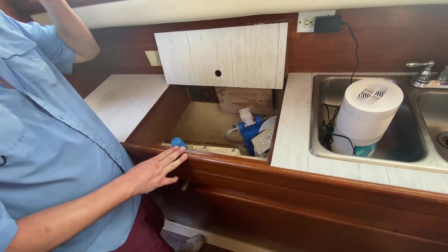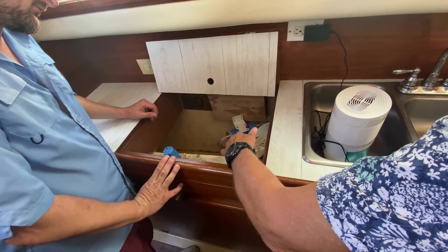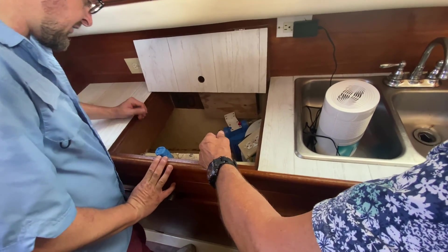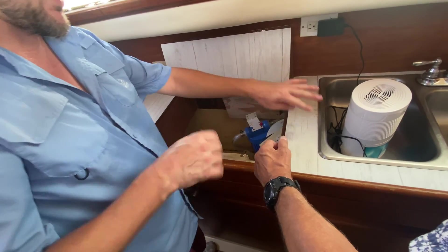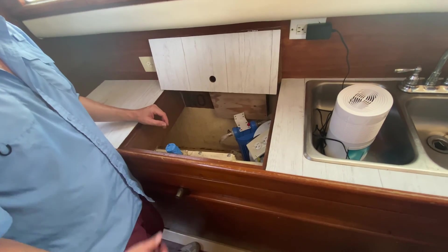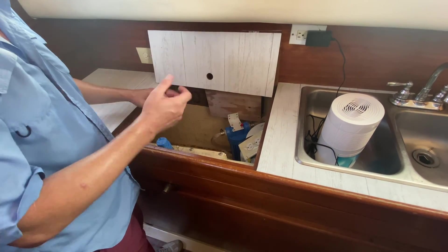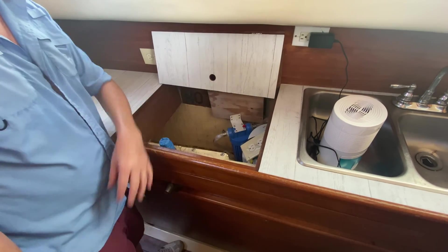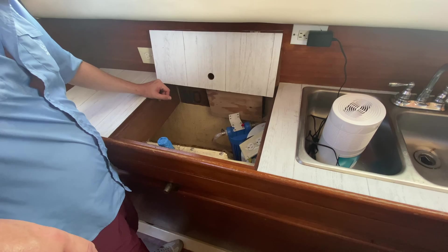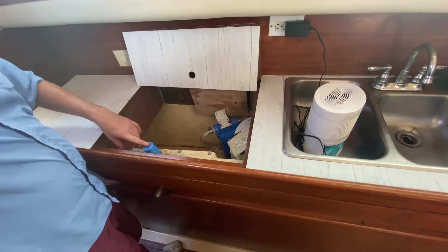This compartment doesn't have a visible drain per se, but it will eventually drain into the bilge - it's designed so it flows down to the bilge. This is just taped up to keep the critters out.